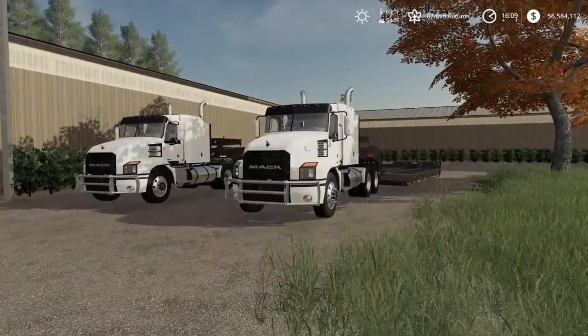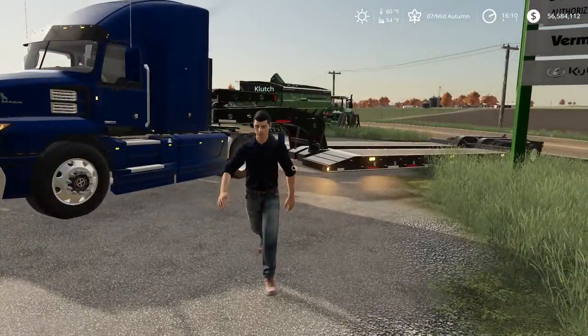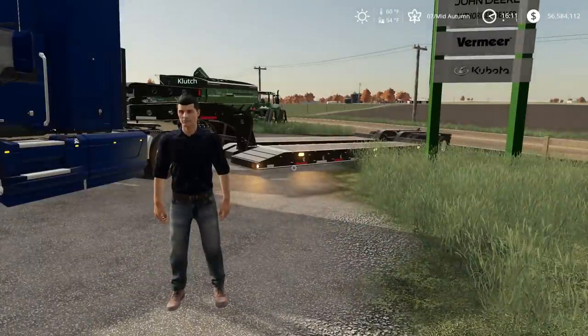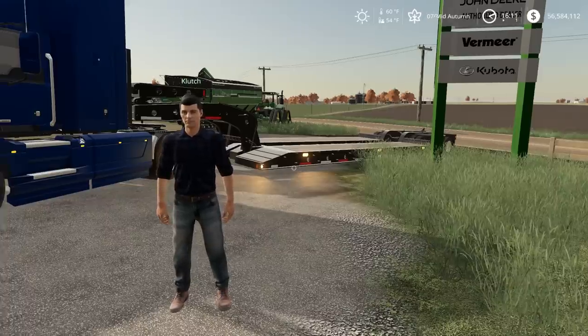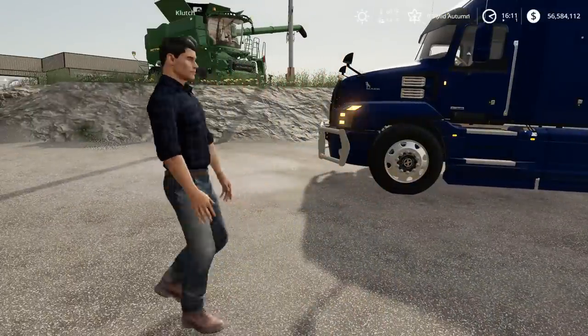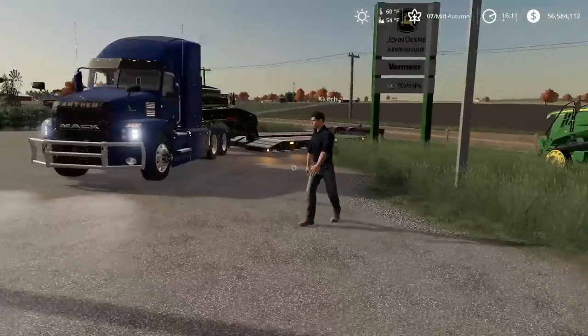Hey Clutch, how you doing, buddy? Clutch is here with a semi and nothing on his trailer — is that a good sign for me? I think this is a very, very good sign for you. We've got some money to spend, got something burning a hole in our pocket today.